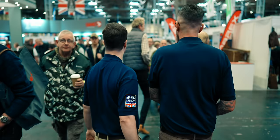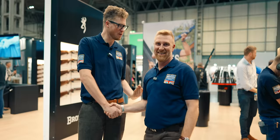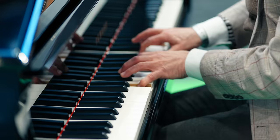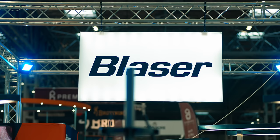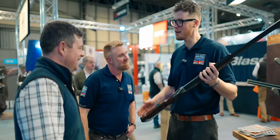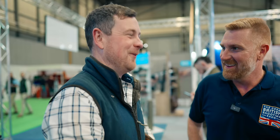It's called the British Shooting Show but this event is visited by people from all over the world. We've got an international guest to help us today. Should we go look at some stuff? Let's go. Over to the Blaser stand — the F3.